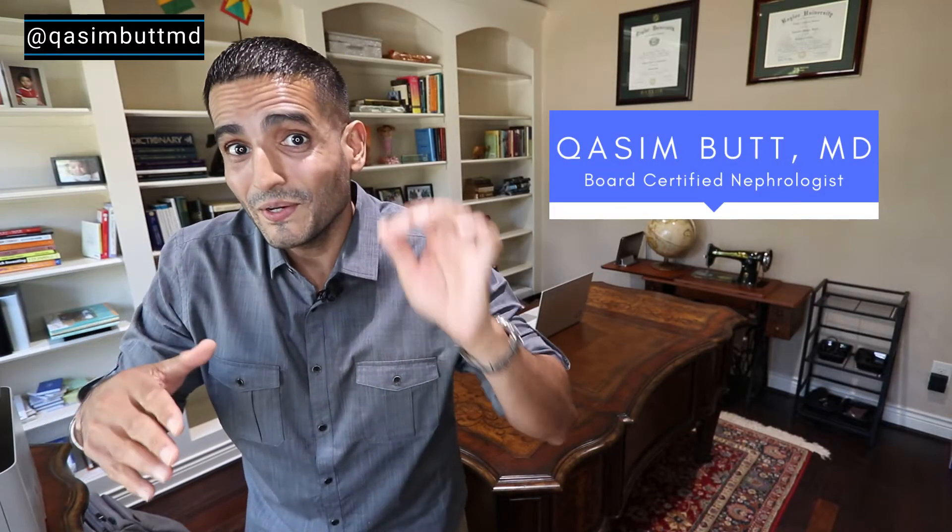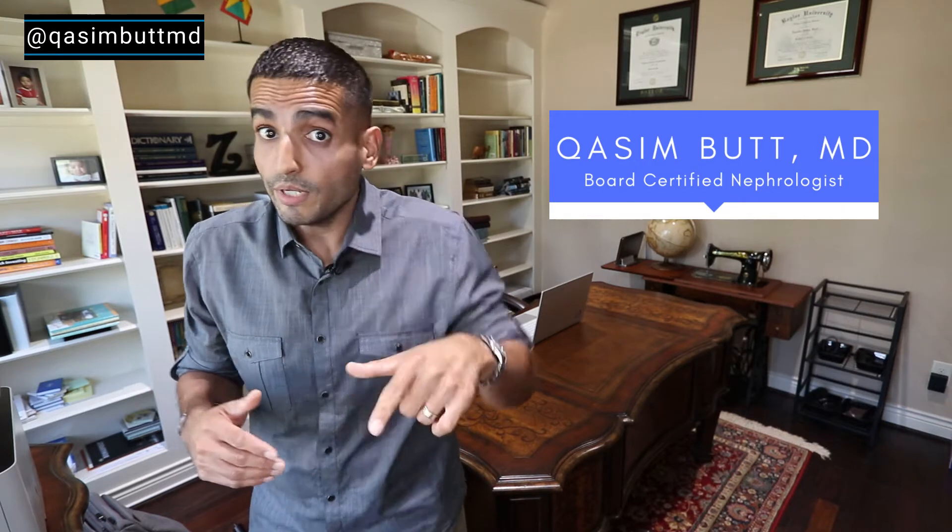What's up San Antonio and world? I'm Dr. Kasim Bhatt and I'm a kidney doctor and I'm here to break down health in a simple way. Do me a favor, hit that like and share button — it'll really help me out.